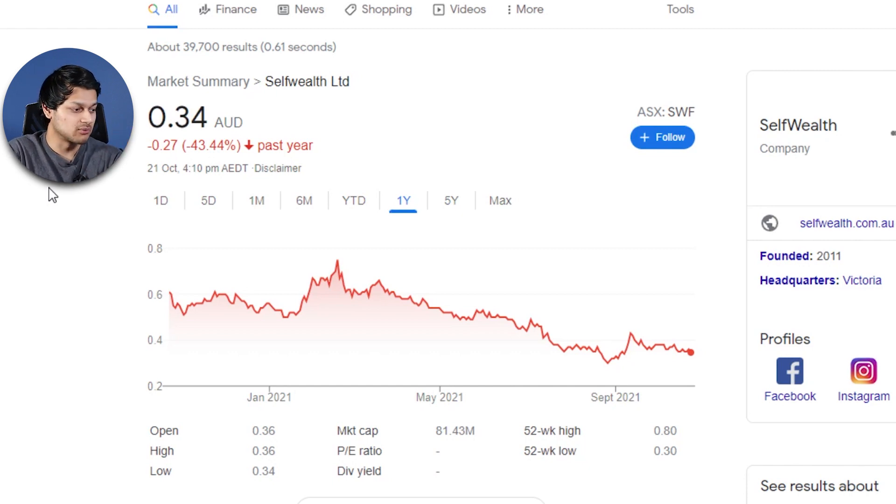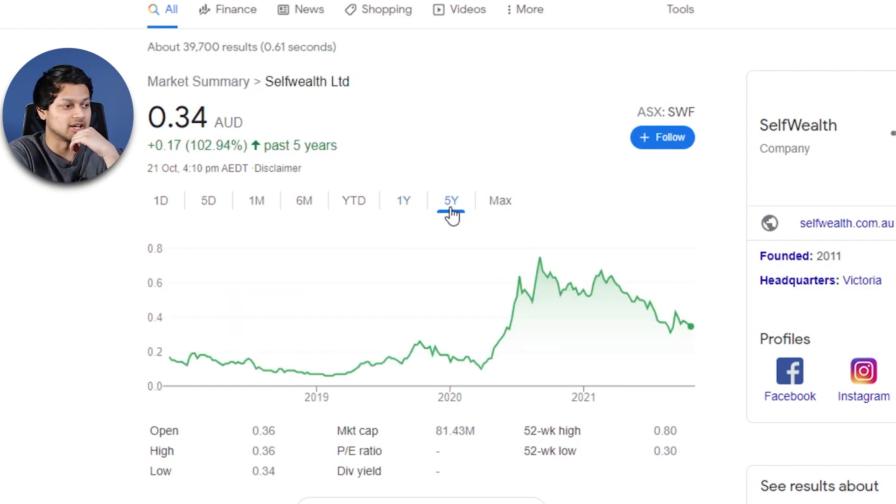One more point: looking at Self-Wealth's share price, they're not doing too well at the moment. The hype from around April through August last year — when they posted record numbers in trades and user base — has pretty much died down. If you're a Self-Wealth investor, you may be pretty disappointed right now.